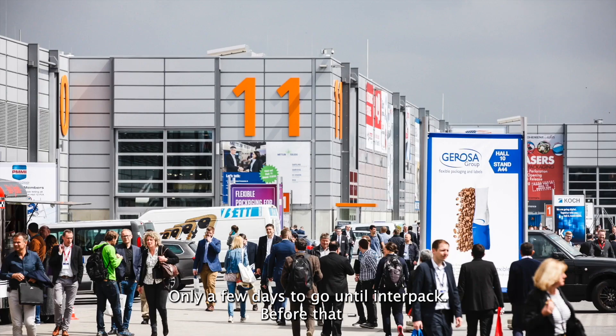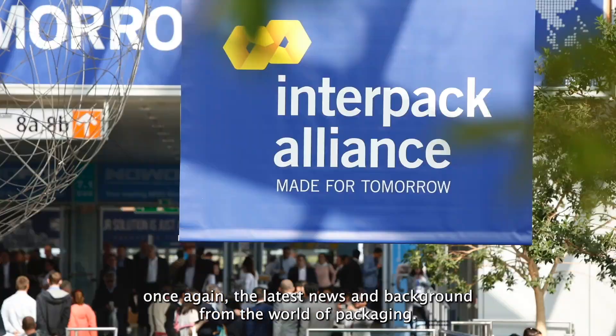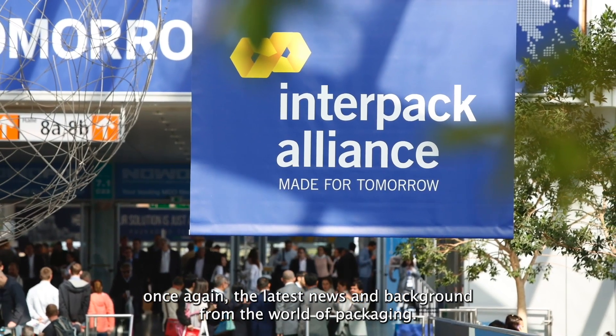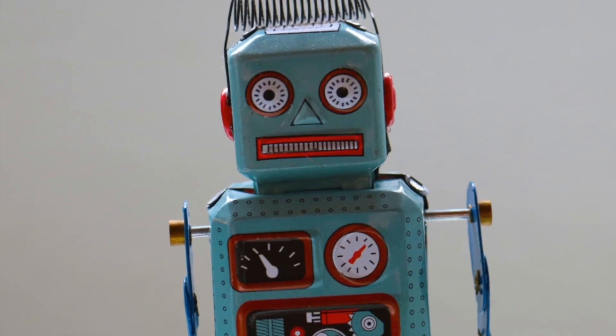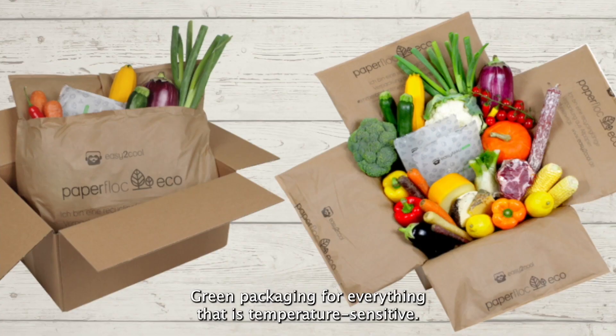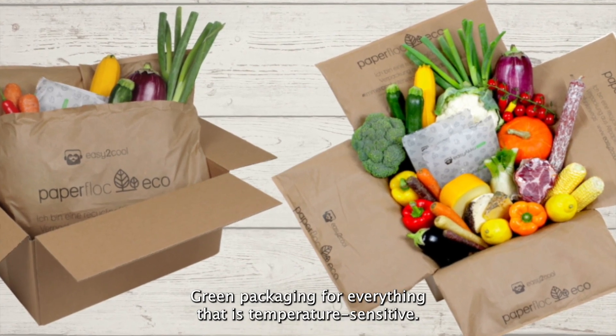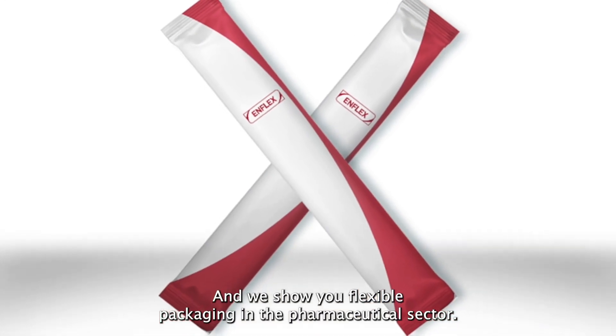The countdown is on — only a few days to go until Interpack. Today: the latest news and background from the world of packaging. Where does automation help with packaging? It's all about artificial intelligence for cosmetics packaging, green packaging for temperature-sensitive products, and flexible packaging in the pharmaceutical sector.